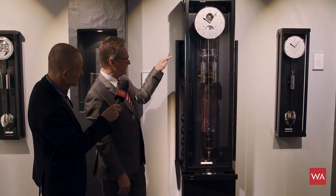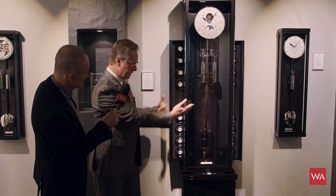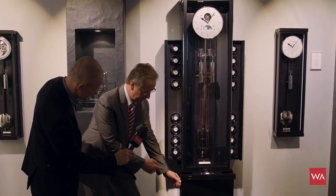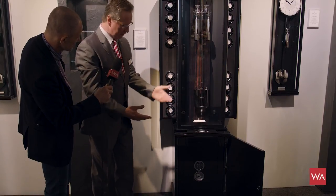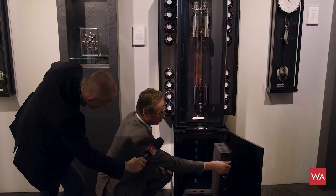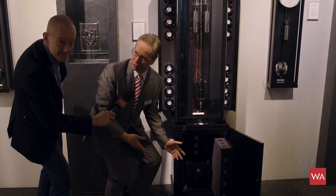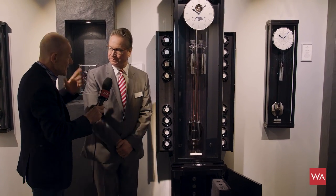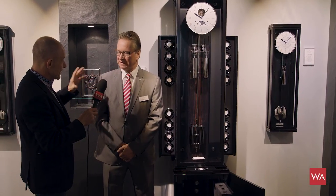Inside is the Rotalis 16 — meaning 16 different watch winders that come out from behind the pendulum. We also have a safe here in the socket. This is the reason it's called Troya, like the Trojan horse — because there's something hidden inside. You can store watches or jewelry there, and you don't see it from outside when the clock is closed. Each winder can be programmed individually, of course.